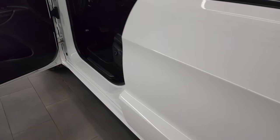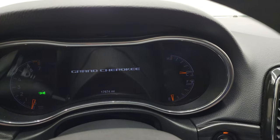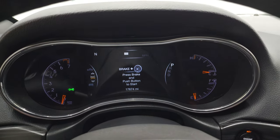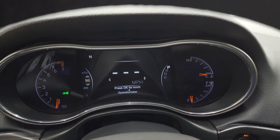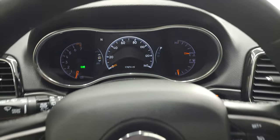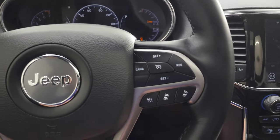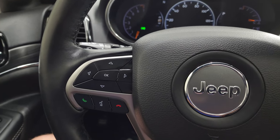We'll hop inside and check out the miles, the radio, and everything this Jeep has to offer. This one has 17,674 miles. You get the nice 7-inch LCD display, the digital speedometer, and a compass display — you can change all those corners to read pretty much whatever you want. It comes with the heated leather-wrapped steering wheel, cruise controls and adaptive cruise controls on the right, and Bluetooth and information center controls on the left.